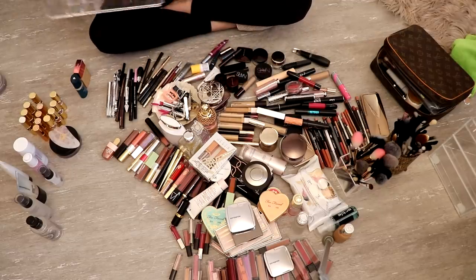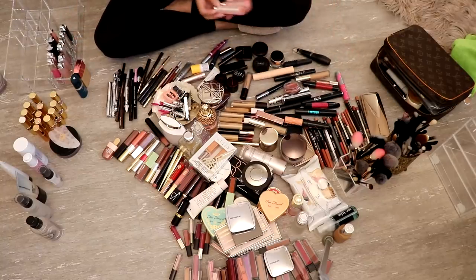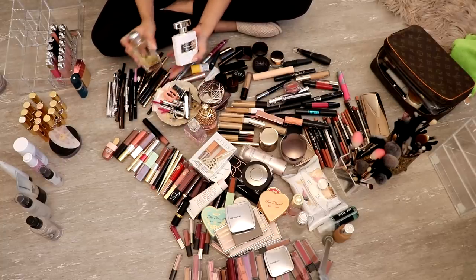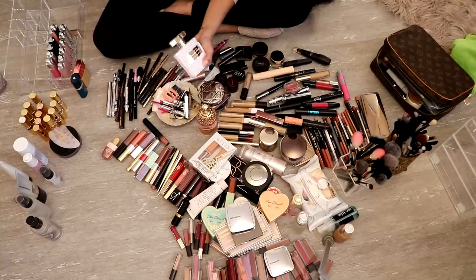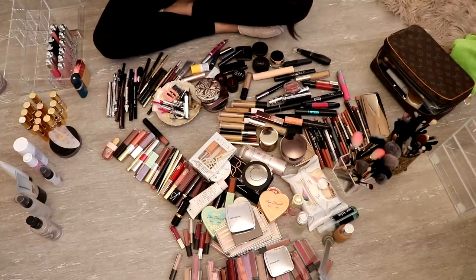I love Dior lipsticks, especially the lip balms — they're amazing. I have a few more here. I have a few things like my perfumes — these are going to go on the vanity too because I have that tray and I like to keep my perfumes on the tray. These are just a few of my favorites, like my all-time favorite and current favorites.